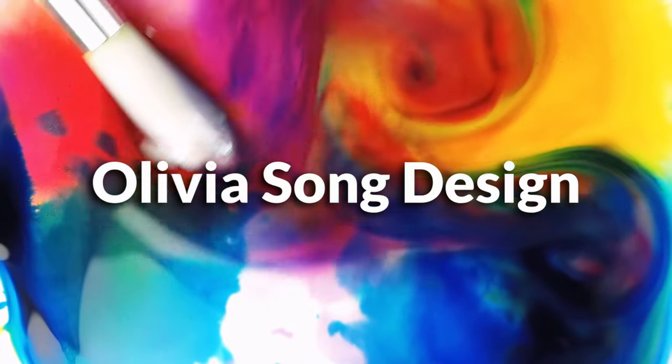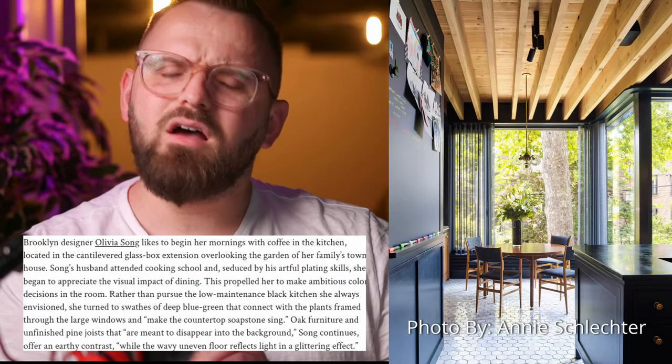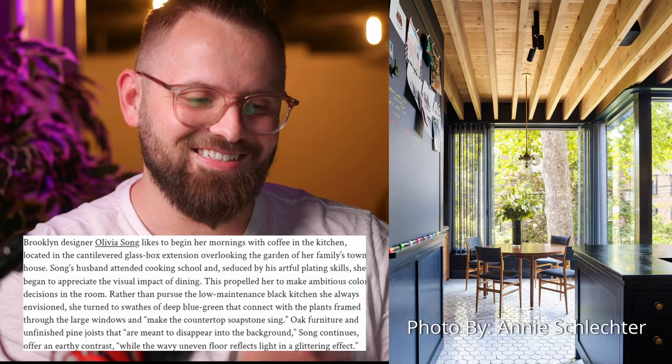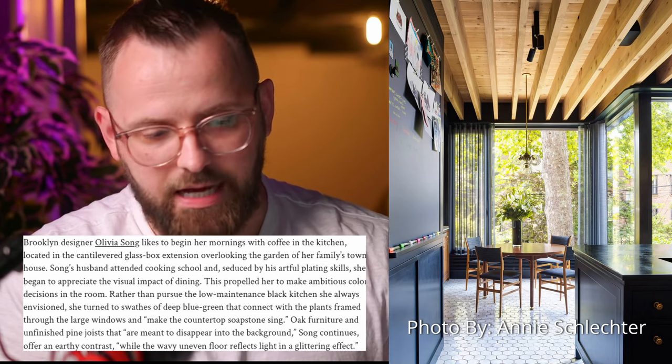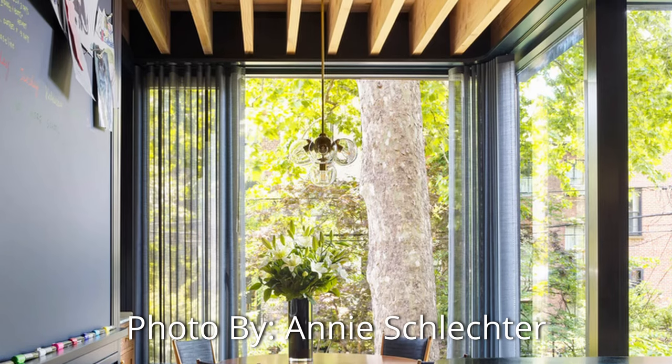Next up is Olivia Song, and this is actually a little picture of her own kitchen — a bit of a humble brag, because there's a beautiful view with these big old windows showing a wonderful tree. We don't see a ton of the kitchen, though. What we do see is a bit of a deep navy blue. Cool ceiling too — I bet those wood planks are really good for acoustics in your kitchen.